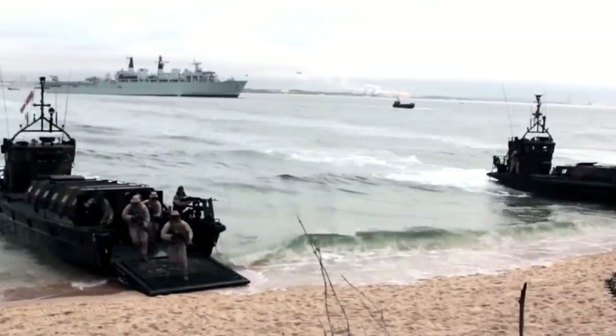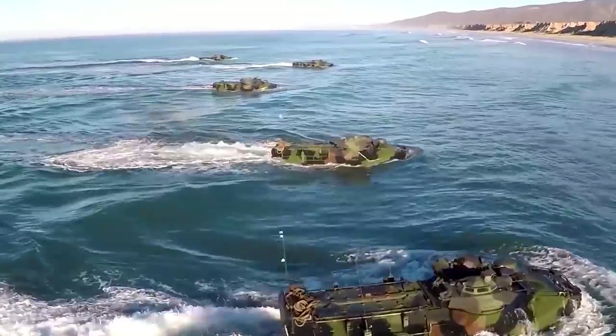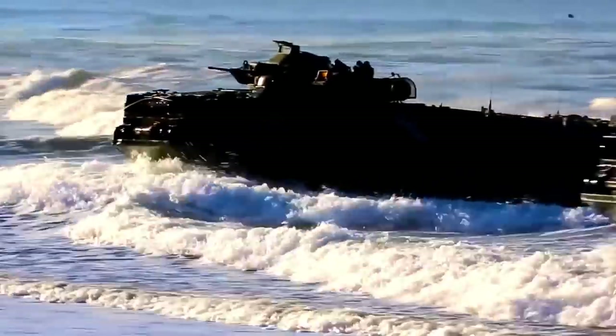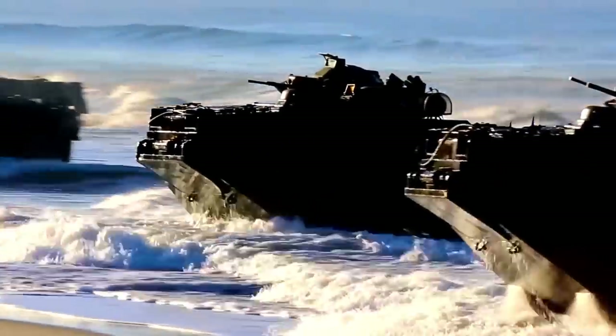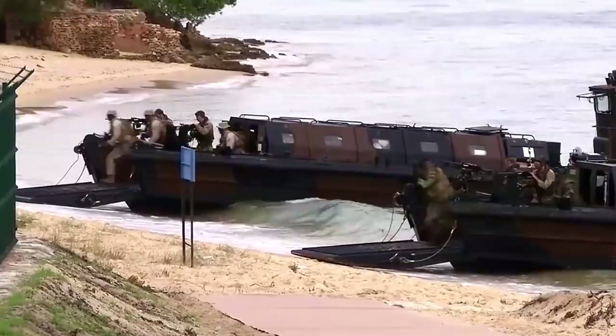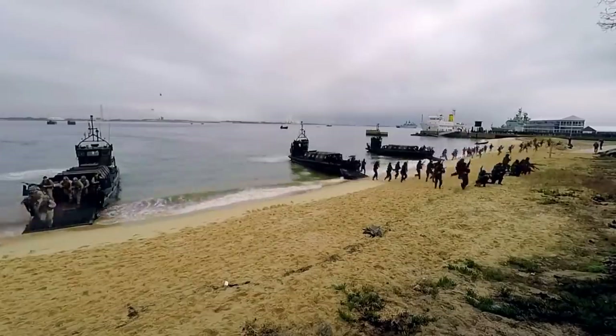Amphibious warfare is a double-edged sword. On the one hand, it provides unparalleled mobility and flexibility to the attackers, especially when invading islands and archipelago territories. But on the other hand, the assailant becomes highly vulnerable during the water-to-land transition and must start from nothing to build up strength aground.